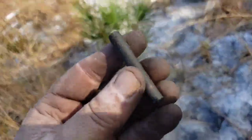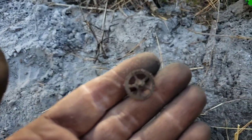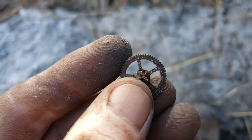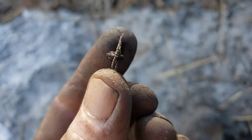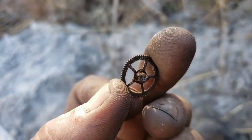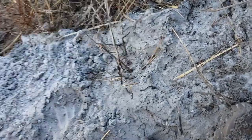Looks like we got a little cog wheel for a clock or a watch. We did find those watch pieces in here before, so that's kind of cool.